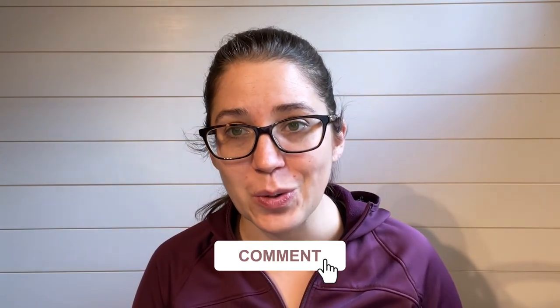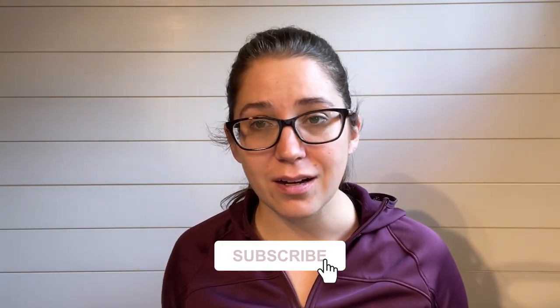Thanks so much for watching this video. We'll drop all kinds of links below so you can get more information. We'll link out to the AAP so you can read more about these guidelines for yourself. Please give us a like on this video, stick around and watch some more — we've got loads here on all kinds of breastfeeding and infant-related topics. We will see you ladies in the next video. Thanks so much, mamas. Have a great day.